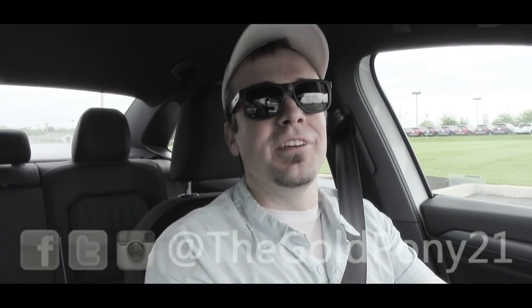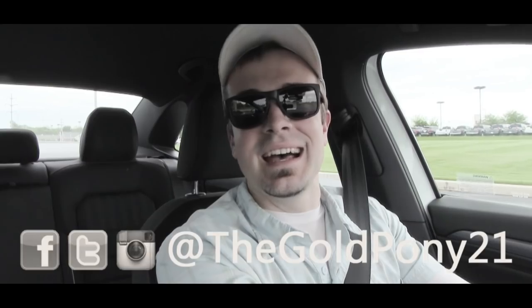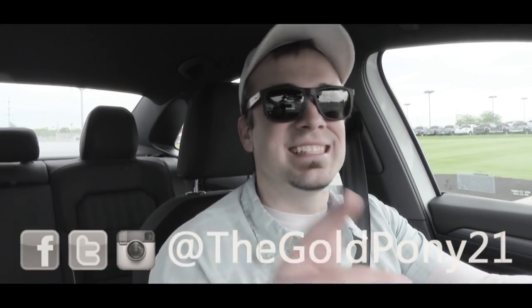That is about it for this one, you guys. Thank you so much for watching — be sure to like the video and subscribe. Feel free to follow me on social media, and I will see you guys in the next video. Stay gold.